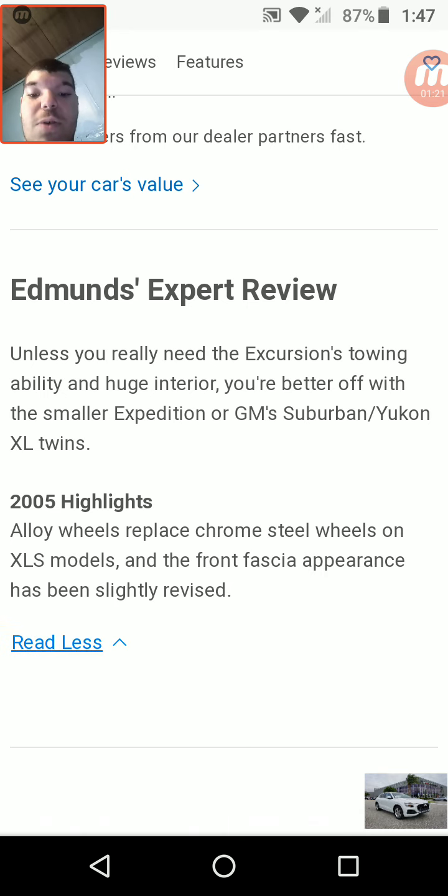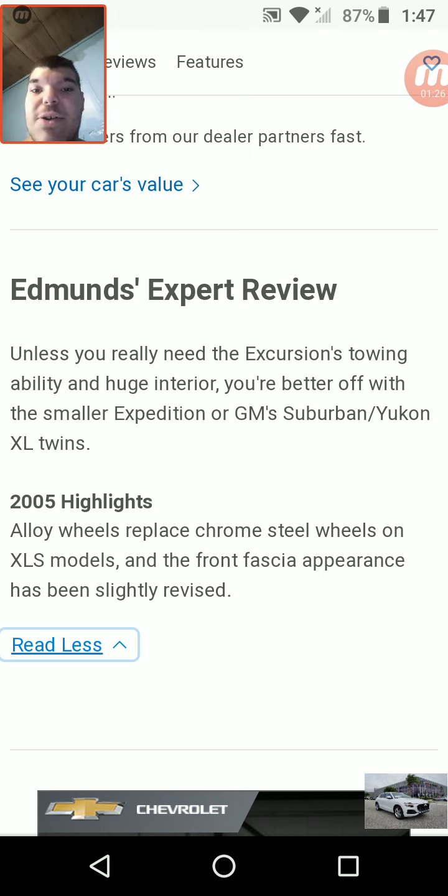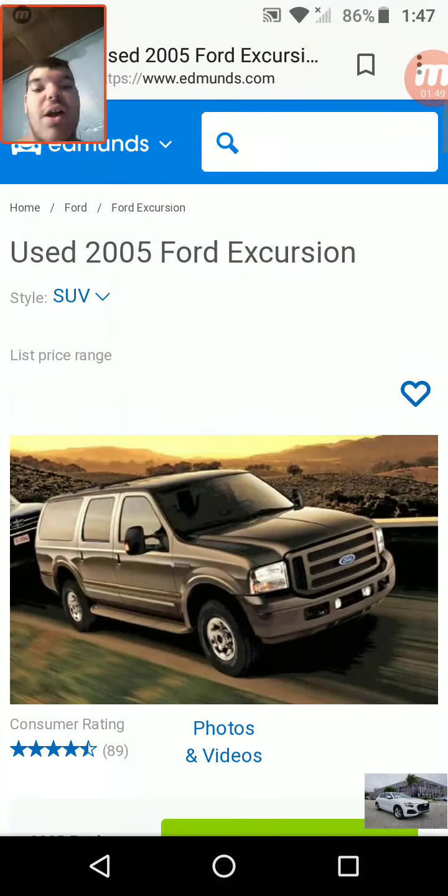Edmund's expert review on the Excursion — forgive me — states: 'Unless you really need the Excursion's towing ability and huge interior, you're better off with the smaller Expedition or GM Suburban/Yukon XL twins.' 2005 highlights: alloy wheels replace the chrome steel wheels on XLS models, and the front fascia appearance has been slightly revised. Brand new, the Ford Excursion cost right around $55,000, maybe more at the time.